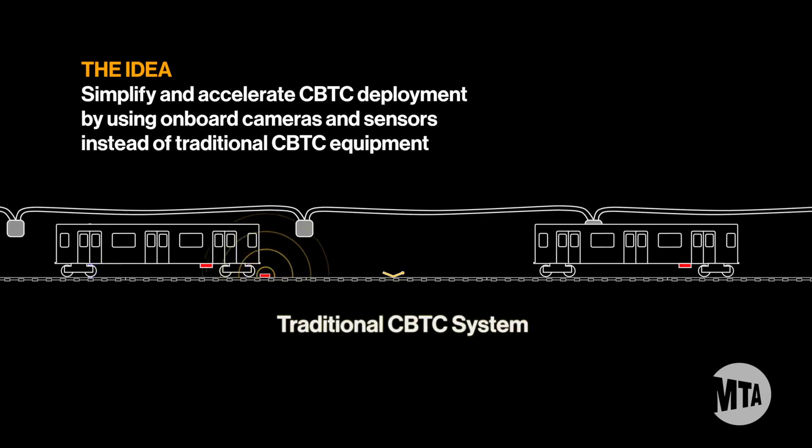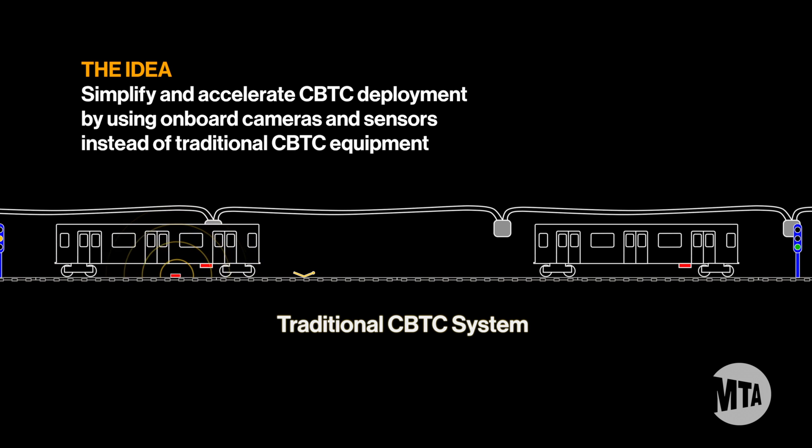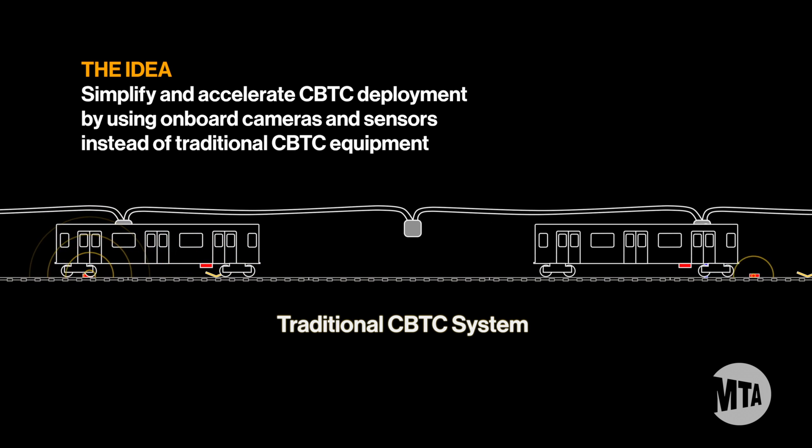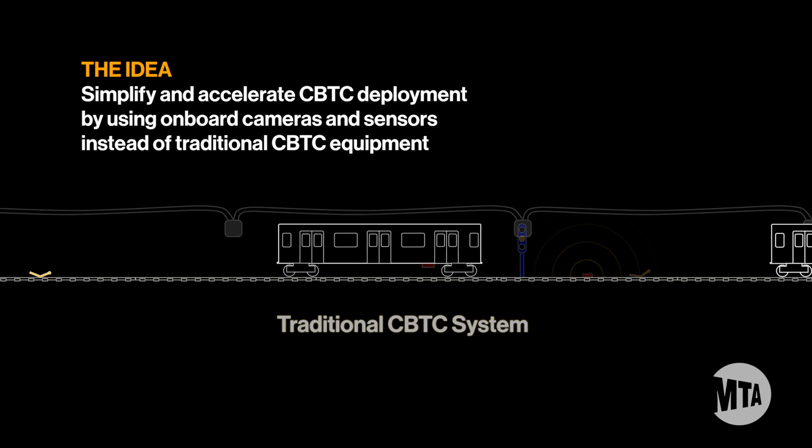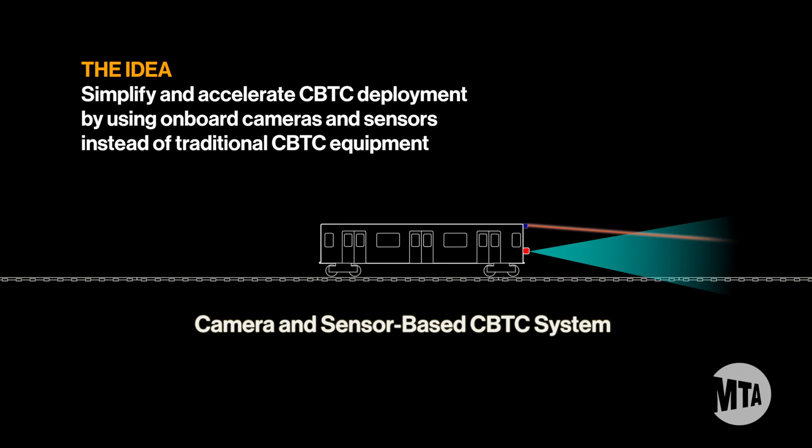The end goal for the system is to provide a simpler system that can be deployed more quickly. What we remove is essentially things related to the positioning of the train. Traditional CBTC systems use transponders and onboard speed sensors that are quite costly and complicated to install. This project will help reduce time because there's less equipment to install on the trackside.